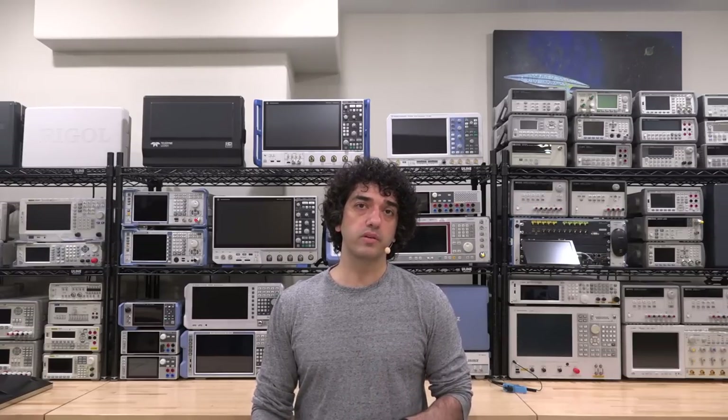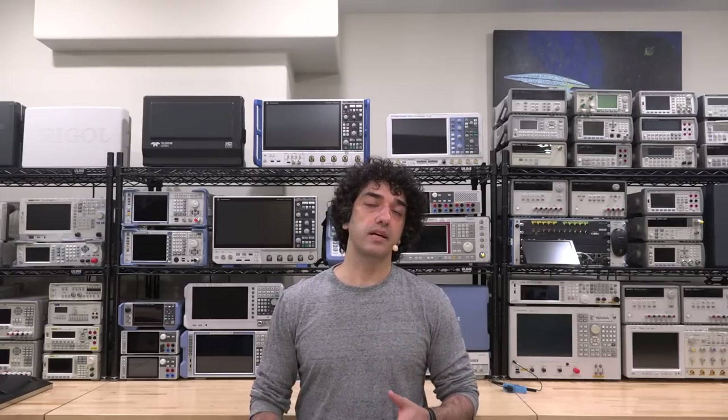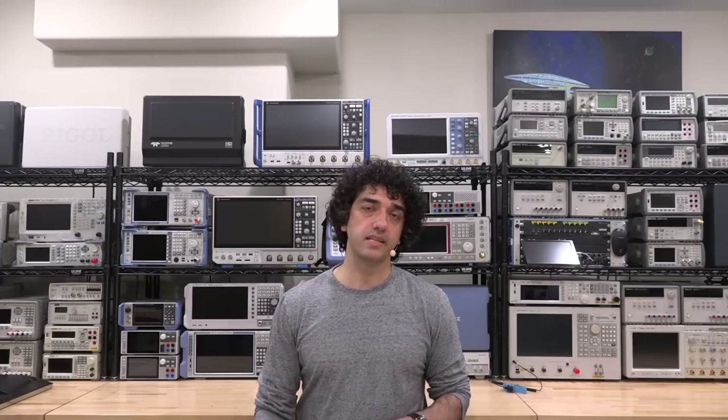Hi, welcome to The Signal Path. I just returned from the RFIC and IMS Microwave Week which was held in San Diego this year. I met a lot of the viewers there and got the chance to have one-on-one conversations with so many of you — it was a fantastic time.